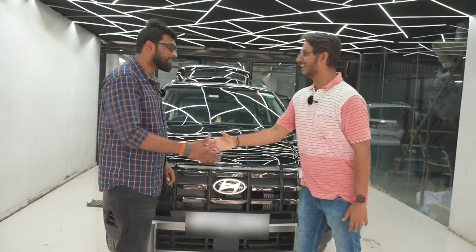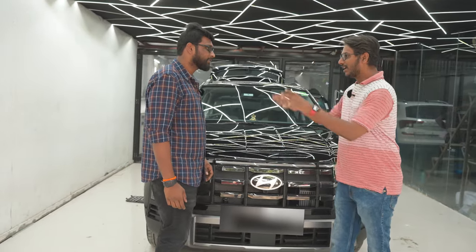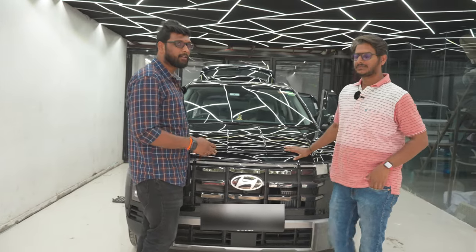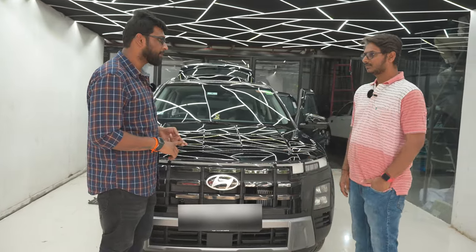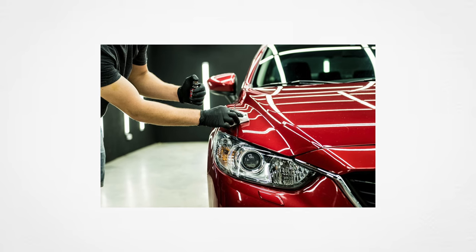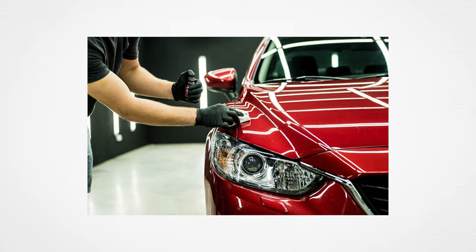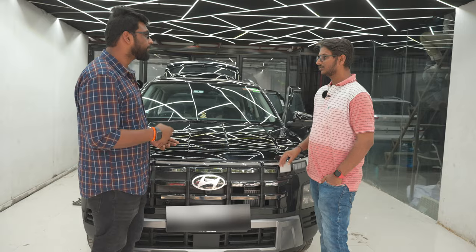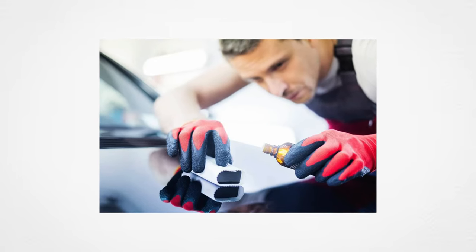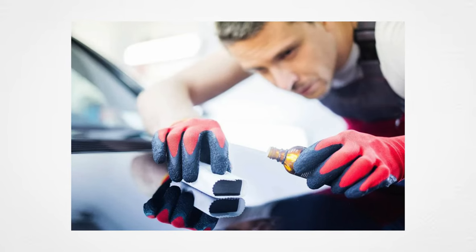Hi, hi Naskar. This is our car — we are going with the PPF treatment. The technician explains: PPF is a type of paint protection. It is a liquid layer applied on the paint surface, and for proper maintenance, we need to follow the correct procedures.